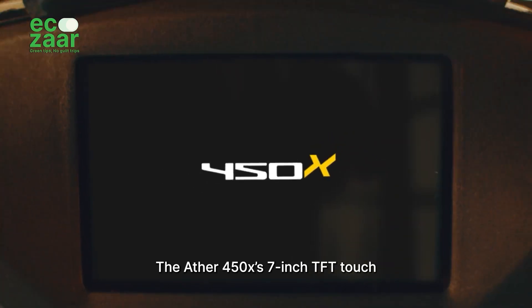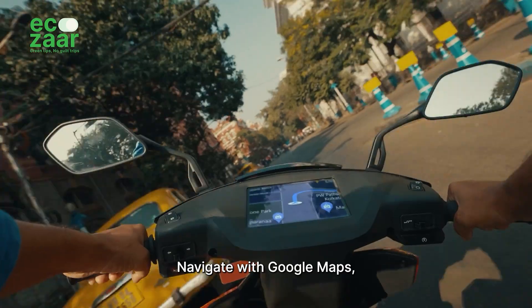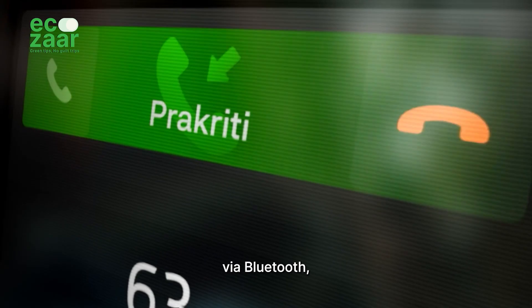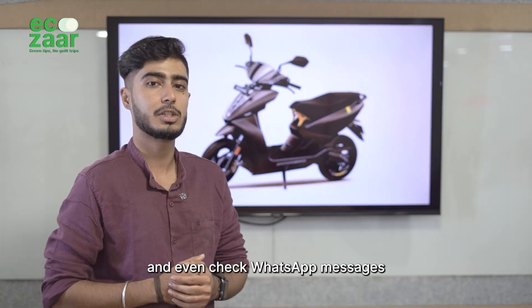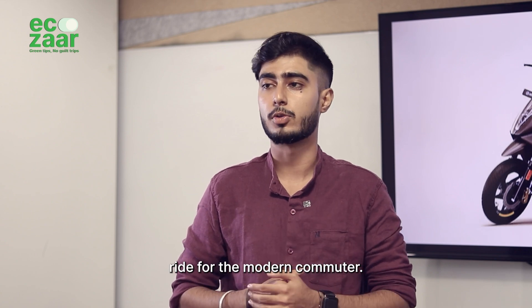The Ather 450X's 7-inch TFT touchscreen dashboard puts everything at your fingertips. Integrated with Google Maps, control calls and music via Bluetooth, and even check WhatsApp messages and share your live location. It's a connected, tech-forward ride for the modern commuter.